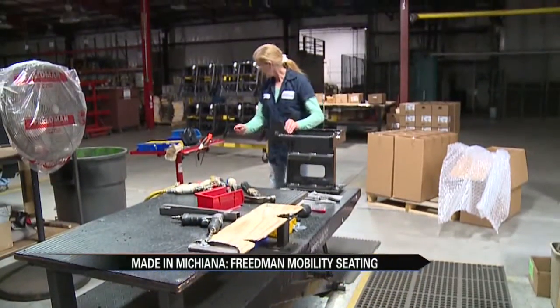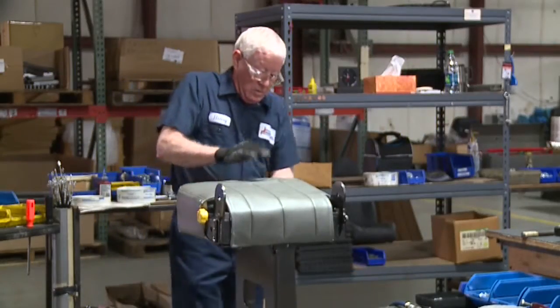They also make a second line of handicap accessible seats. We make a seat called the fold-away, where the back folds down and the whole thing folds up against the wall to make room for a wheelchair passenger.